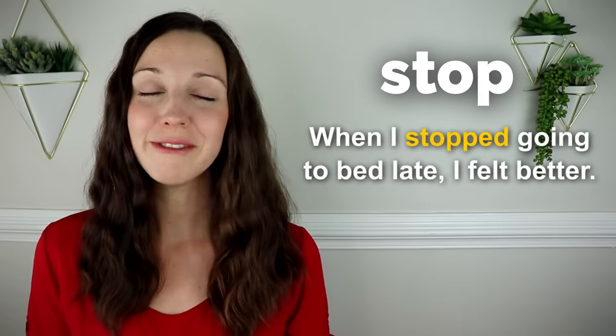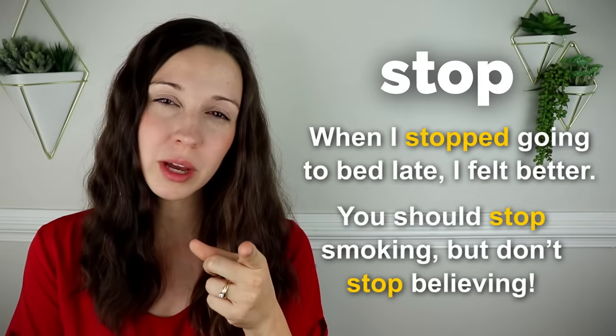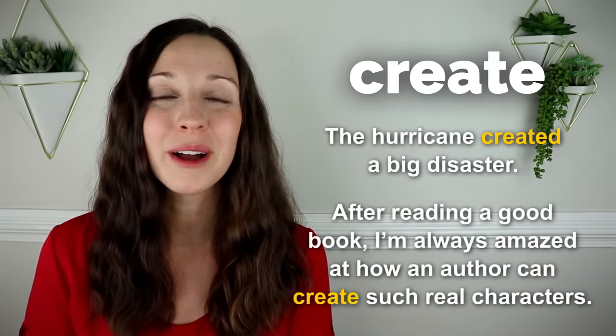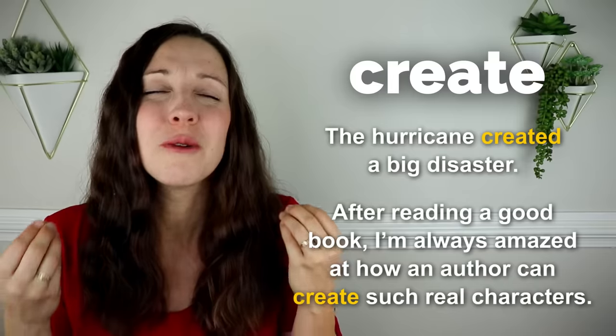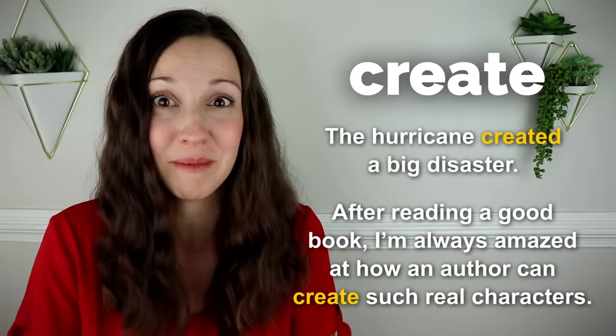Stop. When I stopped going to bed late, I felt better. You should stop smoking, but don't stop believing. Create. The hurricane created a big disaster. After reading a good book, I'm always amazed at how an author can create such real characters and a story just with words on the page.